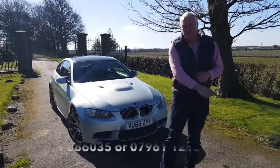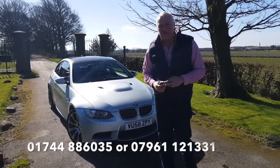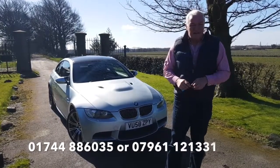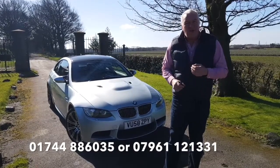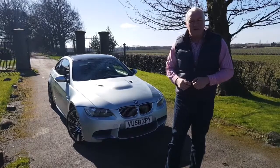You can get me on the telephone number running across the bottom of the screen, or you can email me at james@jameswrightcars.co.uk. We're on Facebook at James Wright Cars. Please subscribe and like this video. Come down, see it and drive it — we can take a part exchange and we can also arrange finance. Thank you very much for watching.